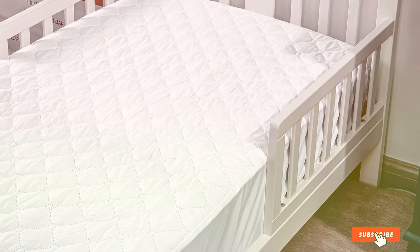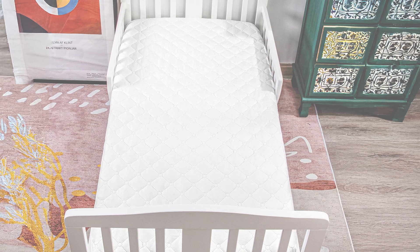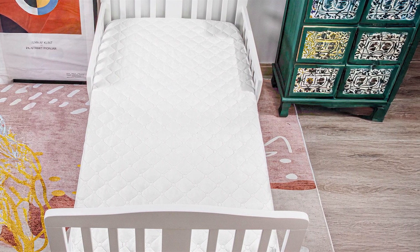Both protectors are machine washable and maintain their shape and protective properties even after multiple washes. With its blend of comfort, protection, and convenience, the NTBA Protector is a solid choice for mini cribs.